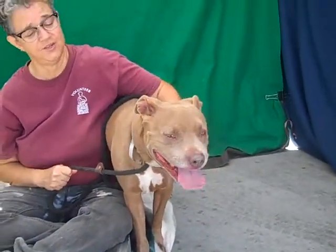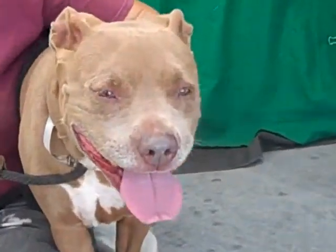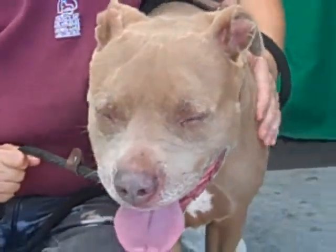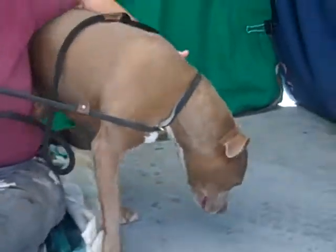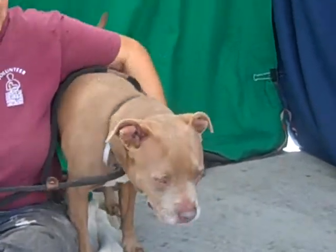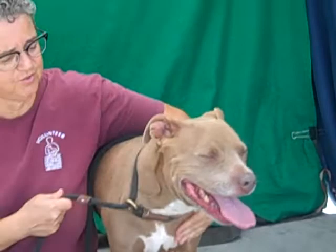She's going to be good for any number of homes. She's already got some training down — she knows sit, she knows down. She did it repeatedly in the exercise yard. Good girl! So she knows these things.